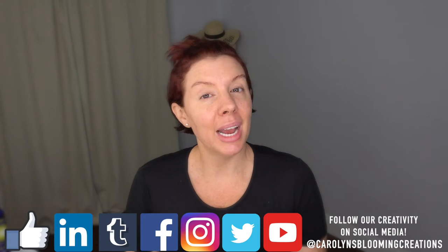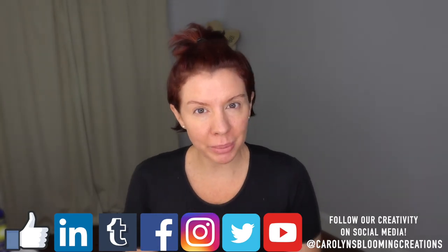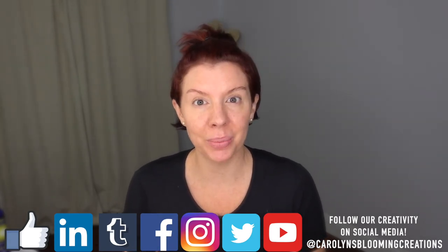Hi everyone, Carolyn Braden here. Today I want to talk to you about some beach and poolside makeup, as well as products that you should probably throw in your beach bag or pool bag the next time you go.